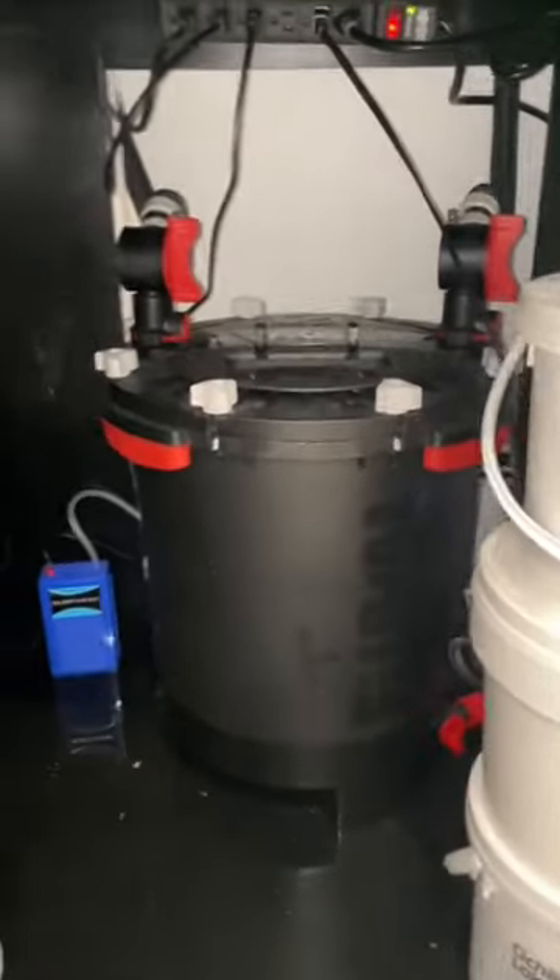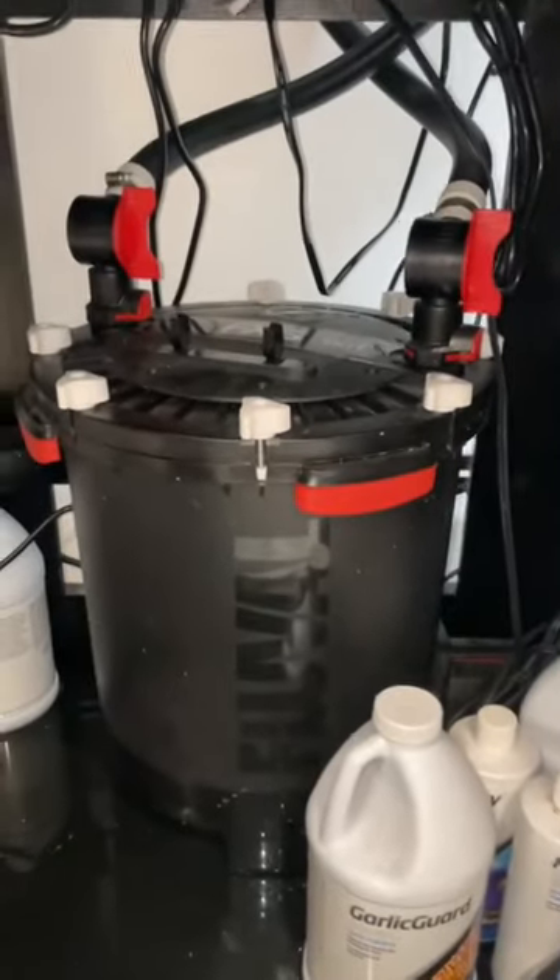Well, last night I closed the valves on both of my FX6s to feed these guys some brine shrimp, and I completely forgot about it. That means both FX6s had the valves closed with power on all night and all day today.